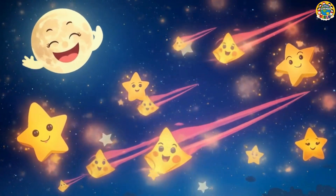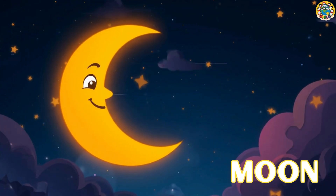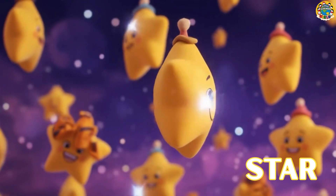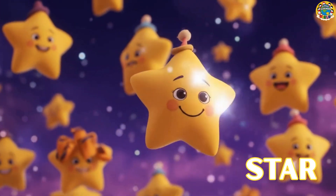Let's meet a few other space friends! Here is the moon, glowing bright at night, watching over you while you sleep tight! Twinkle, twinkle, we are the stars, shining bright in the night sky just for you!